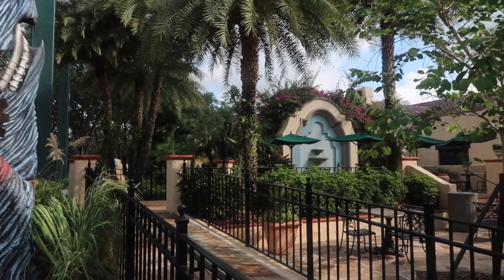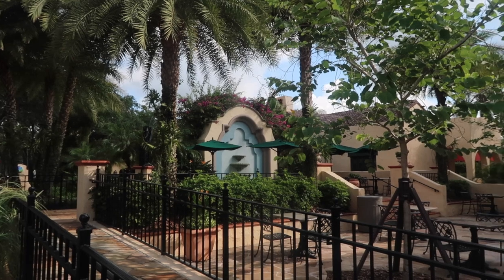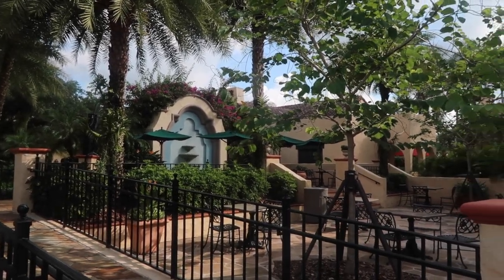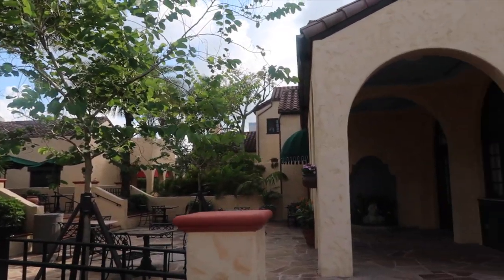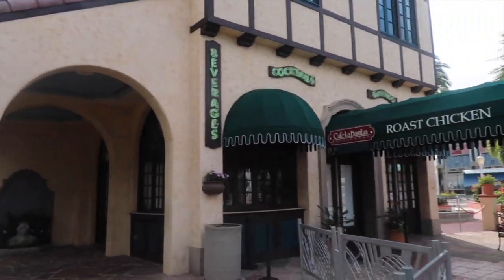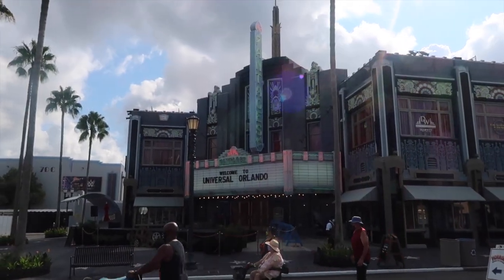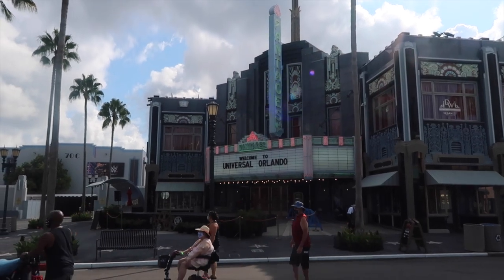Just past the media center and that little walkway is La Bamba, which has this nice fountain you can get a picture in front of. Sometimes it is blocked off if there are current VIP tours — which it looks like today there is — but if it is open, it's a nice little fountain area. In front of the 'Welcome to Universal Orlando' sign is probably my favorite picture I've taken this trip.